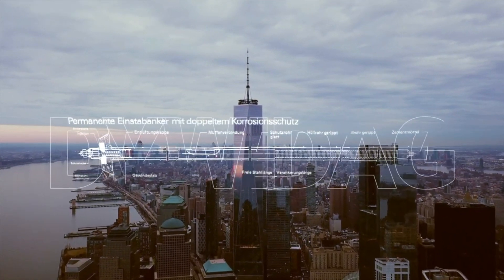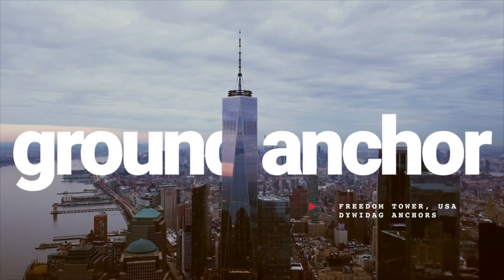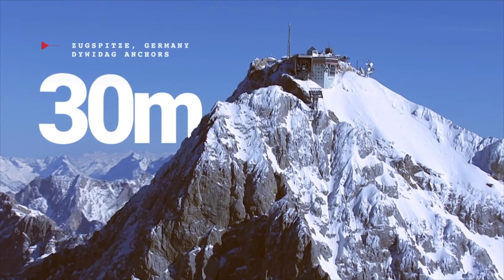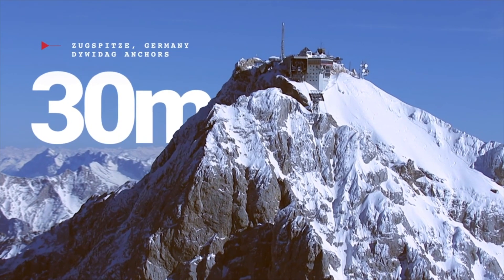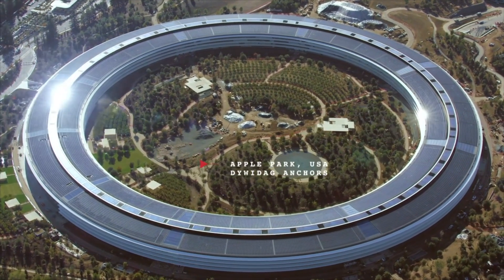Back in the 1970s, we invented the industry's most widely used ground anchor. Since then, we have supplied over 30 million bar and strand anchors, strengthening rock and soil for new and aging infrastructure worldwide.